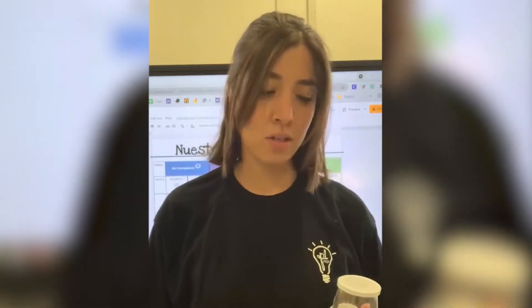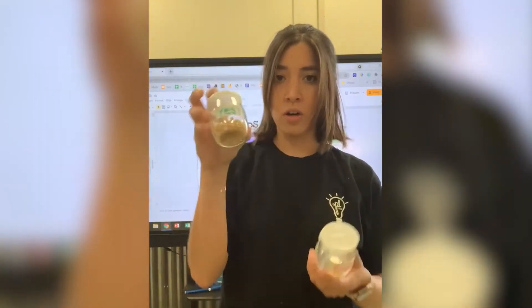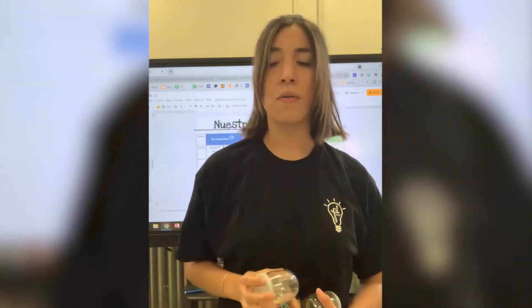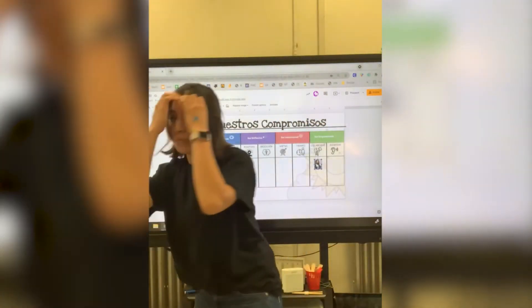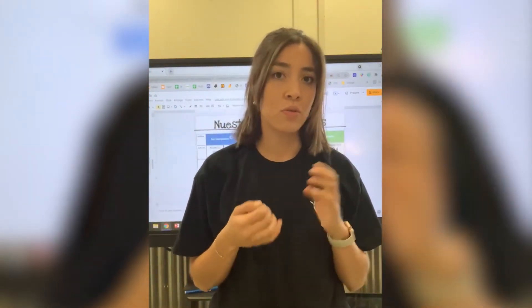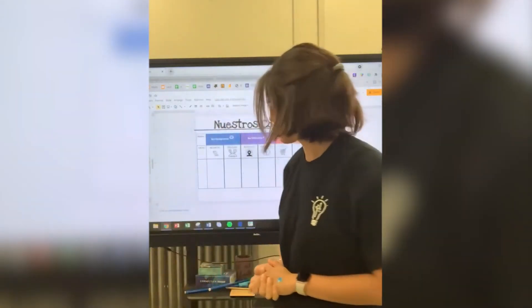At the end of each day during closing circle, we breathe and take a minute to remember our actions throughout the day. We would either put that kernel into the yes jar or into the oops jar if we didn't show it and want to try again tomorrow. During the week, I have one-on-one conferences with them to talk about the commitment they wrote in the journal — what they're doing really well, and what they need to work on.